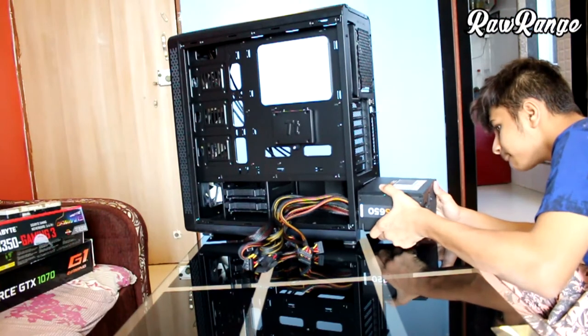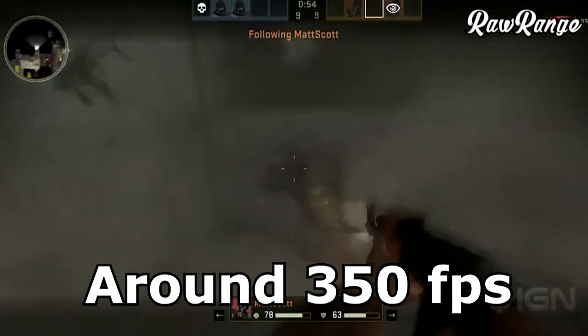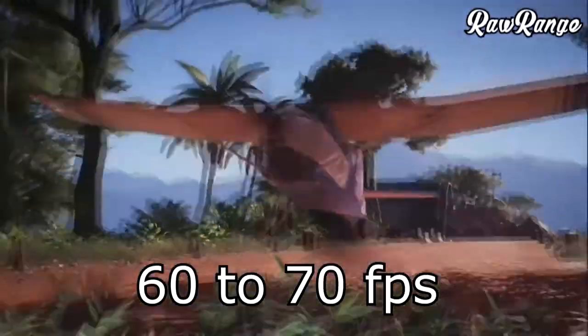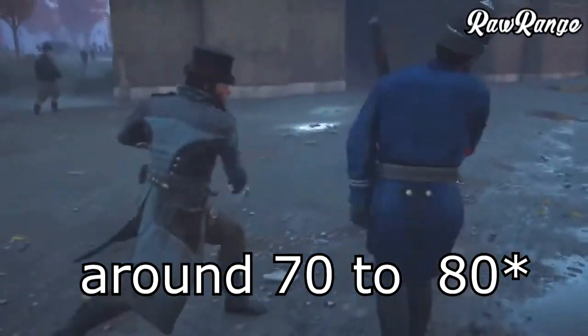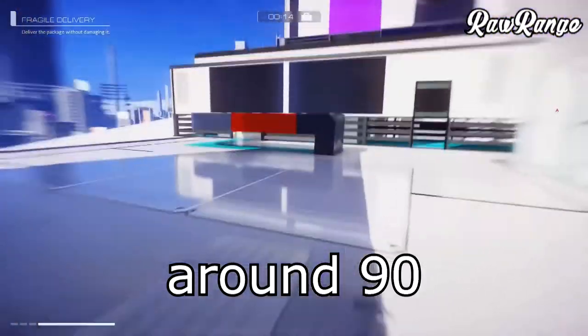I haven't tested any benchmarks with this PC, but in CS:GO I got around 350 FPS, 60-70 in Ghost Recon Wildlands, 80-90 in Assassin's Creed Syndicate, and around 90 in Mirror's Edge 2.